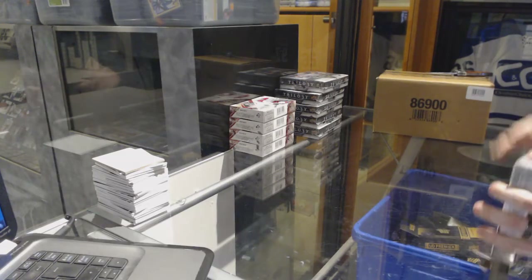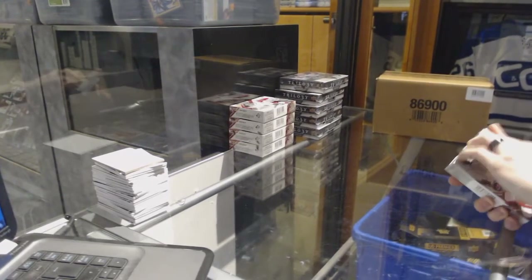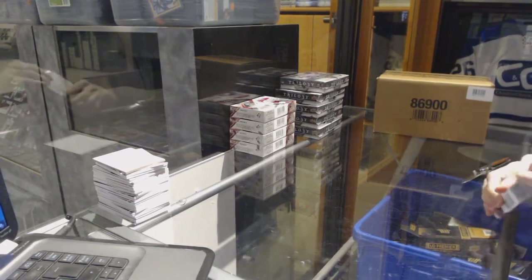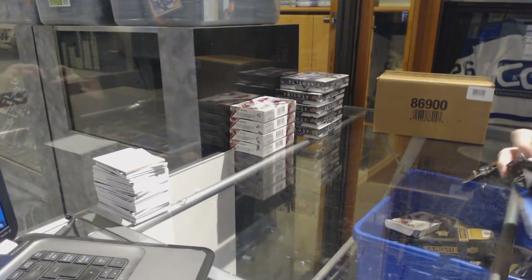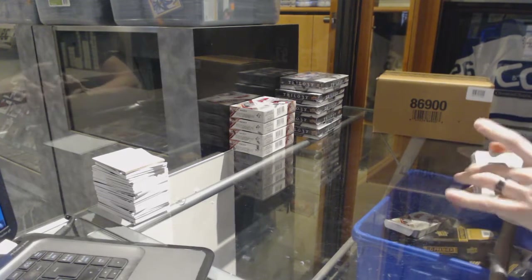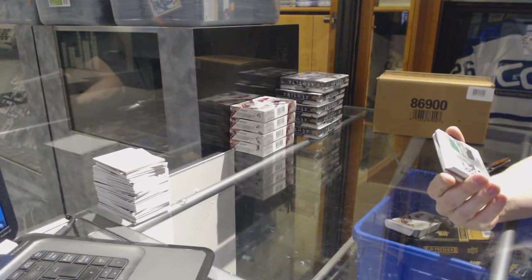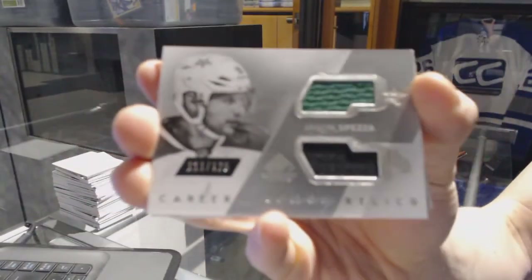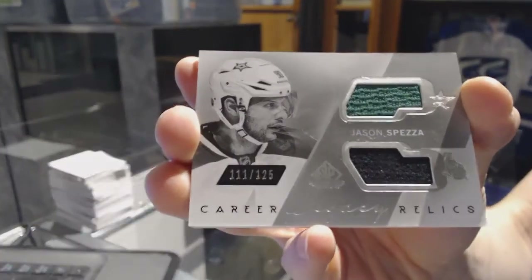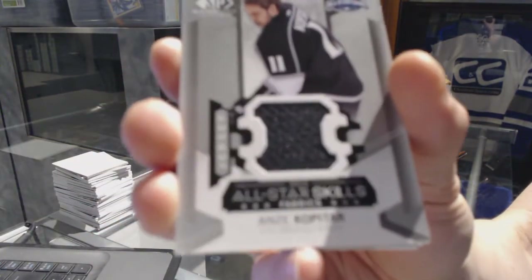Here we go — group number 7104, 2015-16 Upper Deck SPM, 5-box half-case break. We've got a career legacy dual jersey silver, numbered to 125, random between the Senators and Stars — Jason Spezza. We've also got an all-star skills jersey for the LA Kings — Anze Kopitar.